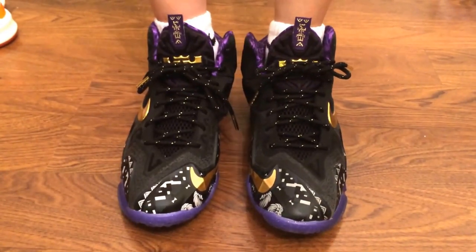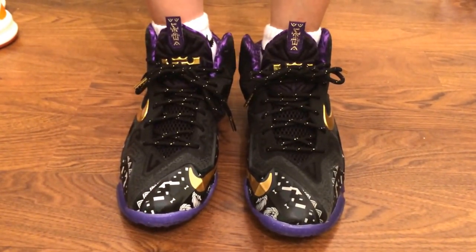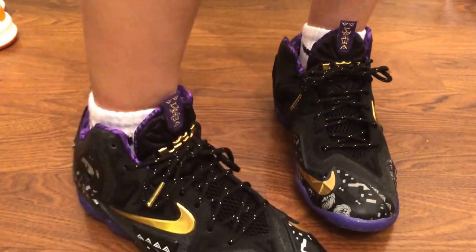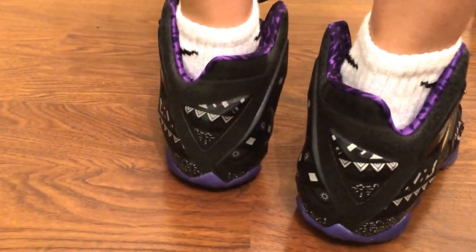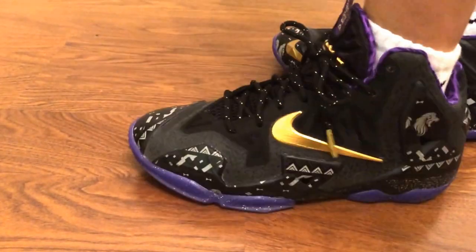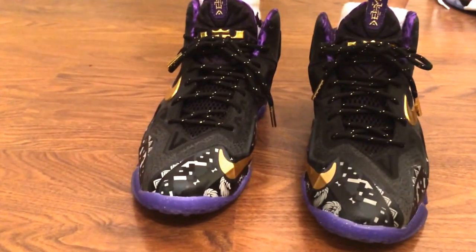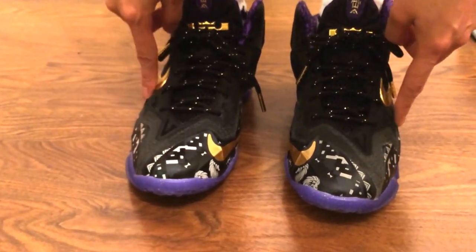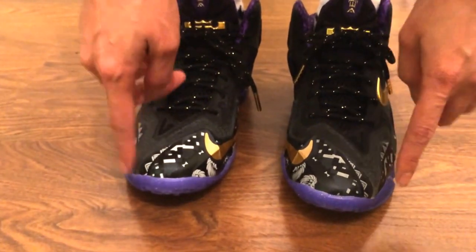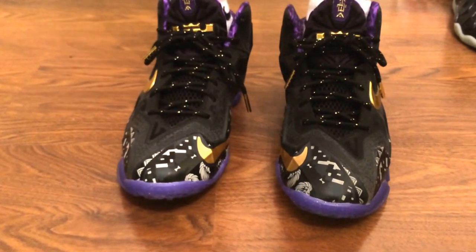Here is the LeBron 11 Black History Month on foot. Here's the side, the back, the other side, the inside. What's so cool about this shoe is this part right here — it's actually 3M reflective when you flash on it.